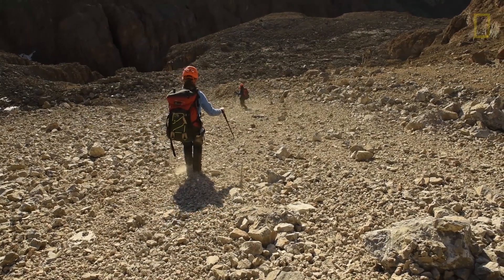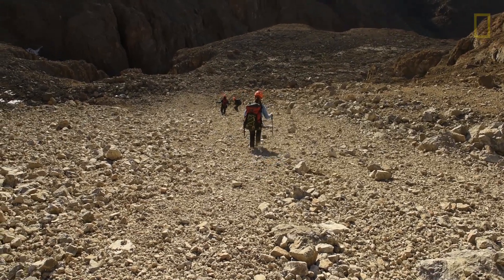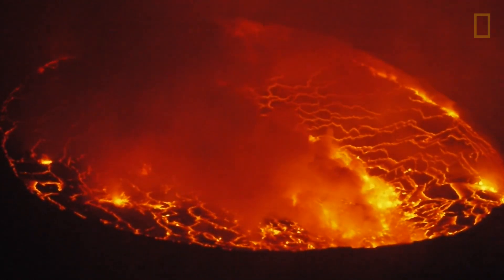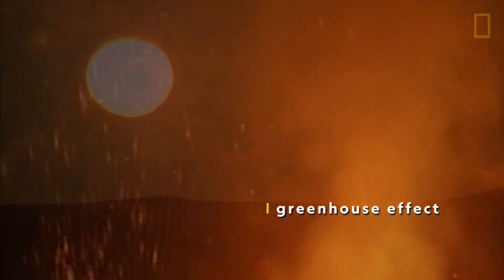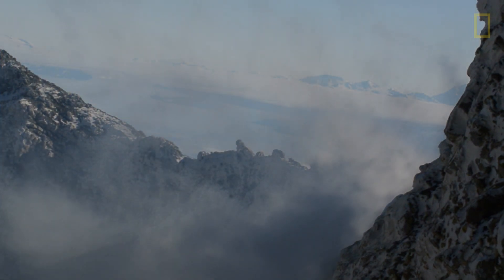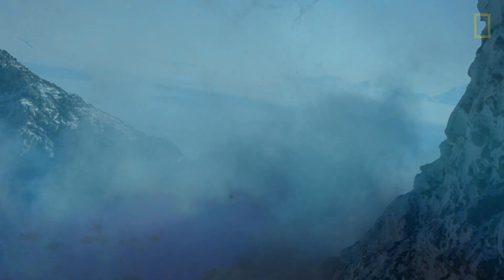Studying paleoclimate change is vital to understanding human-caused climate change. Many scientists now believe that the extreme global warming event that occurred 56 million years ago was caused by enormous, long-lasting volcanic eruptions that released massive amounts of carbon dioxide and other gases into the atmosphere. This caused what is known as a greenhouse effect, when carbon dioxide and other gases block Earth's heat from escaping the atmosphere. Rapid warming was triggered, which caused ecological havoc and led to extinctions of some species and an accelerated evolution in those that survived.